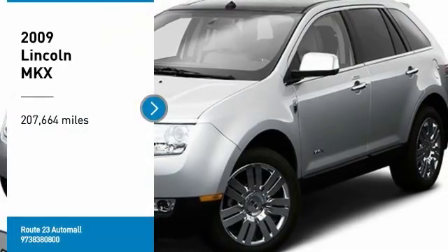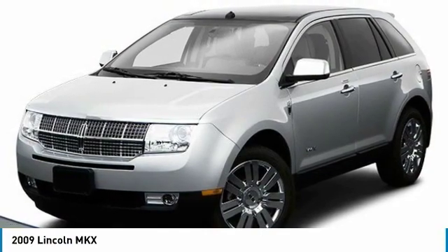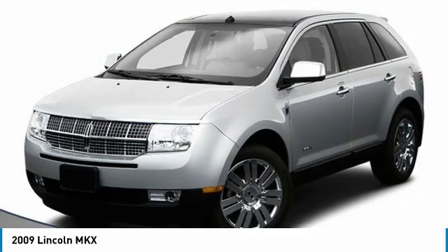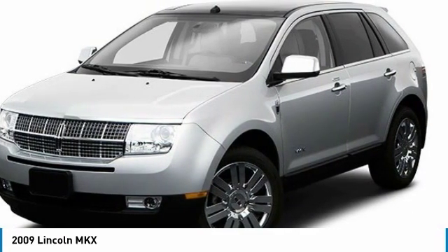Stop by and take a look at the 2009 Lincoln MKX. The Lincoln MKX offers performance and a distinctly powerful ride that's ahead of the curve. Boasting excellent launch and acceleration with a powerful engine that delivers plenty of horsepower, the Lincoln MKX is truly empowered for action.